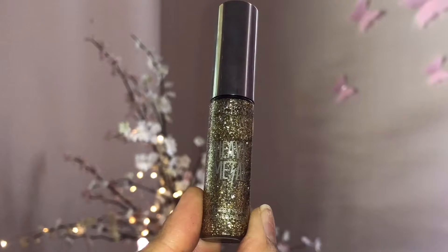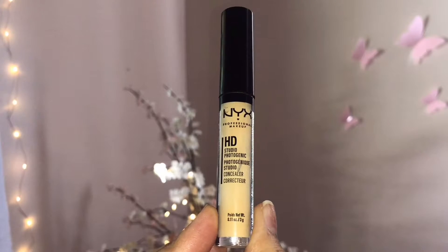I'm taking the Urban Decay Heavy Metal gold glitter eyeliner in the shade Midnight Cowboy and lining on top of the black liquid eyeliner — not creating a wing with this, just stopping at the end of the lash line. Once the glitter liner is dried, I'm taking the NYX HD concealer in shade Yellow, concealing and highlighting my under eyes in an upside-down triangle shape, along my forehead, down the bridge of my nose, my Cupid's bow, and chin area, then blending everything away with my damp Beauty Blender.